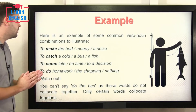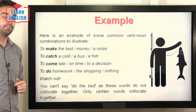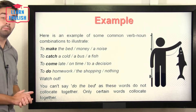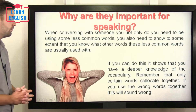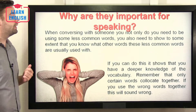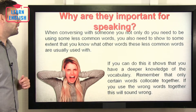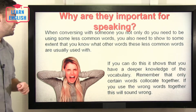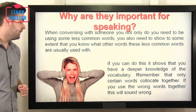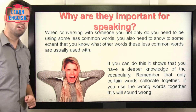The main important thing is to make sure you know what words go with what verb. Certain nouns do not go with other verbs — you need to collocate them correctly, otherwise it will sound unnatural or just completely wrong. You might be thinking: why are collocations important for speaking? Well, when conversing with someone, you not only need to be using less common words, you also need to show that you know what other words these less common words are usually used with. If you can do this, it shows a deeper knowledge of vocabulary. If you use the wrong words together, they will sound wrong or at least uncomfortable and awkward.